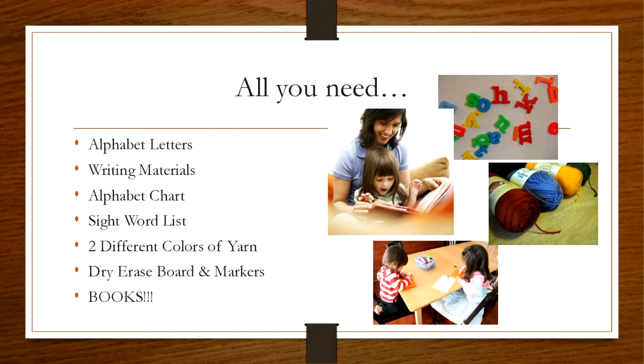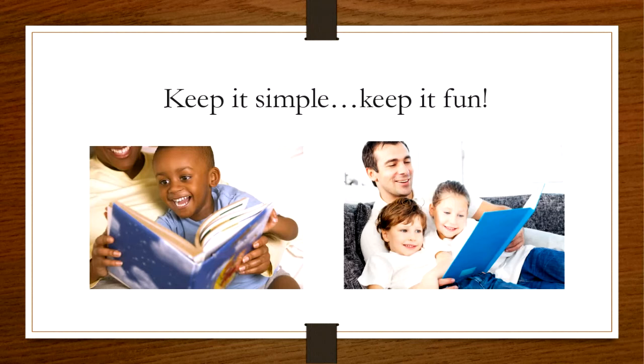The idea really is to just keep it simple and keep it fun. Reading is so much fun, and that's really the whole point of doing these activities. Before you have readers, they first need to know their letters and sounds and work with words. This is all going to help them become stronger readers.